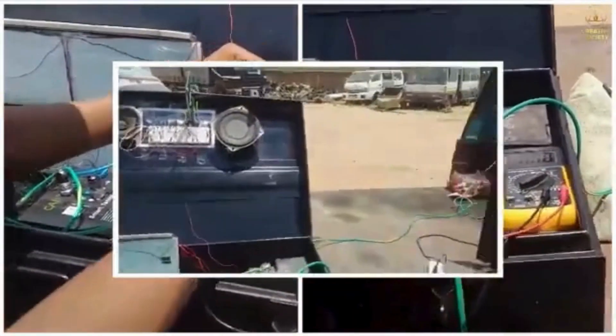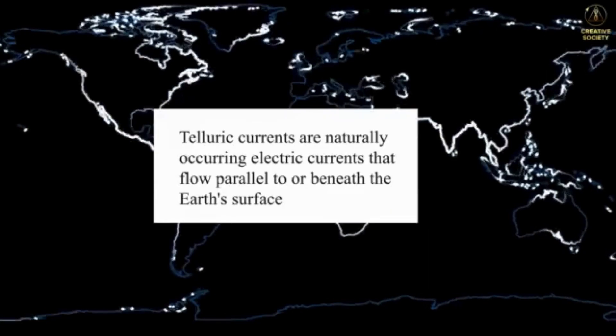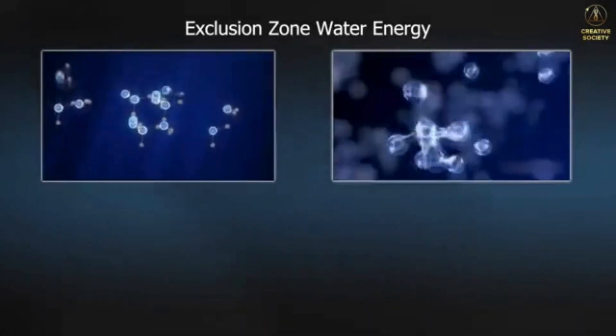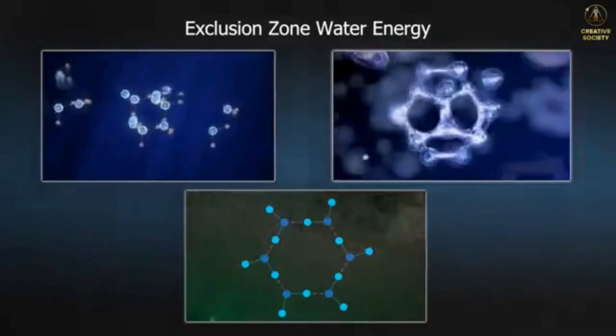It's very electricity, if I can call it as well. And on top of that, you also get to use some principles of tertiary currents in the earth. Tertiary currents are basically naturally occurring electrical currents that are more or less on the surface or below the surface of the earth. The third principle we get to utilize in this case is the power of exclusion zone water.